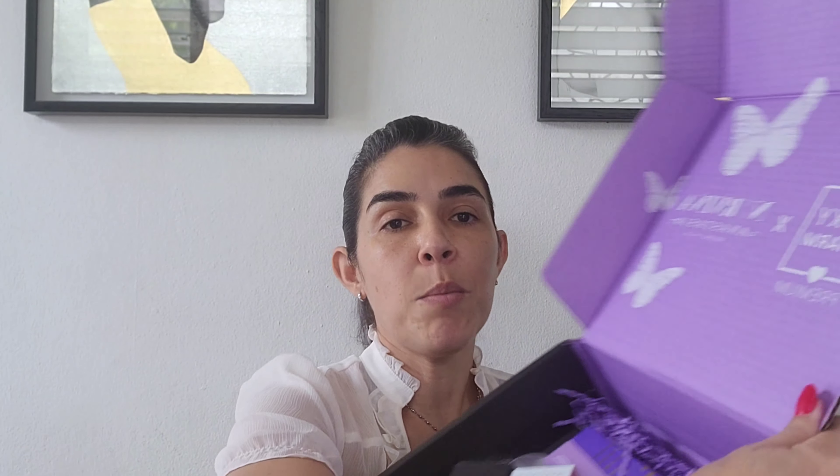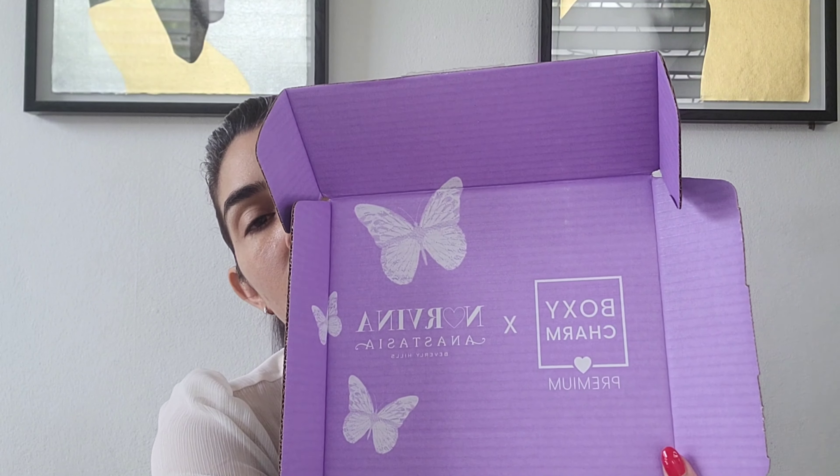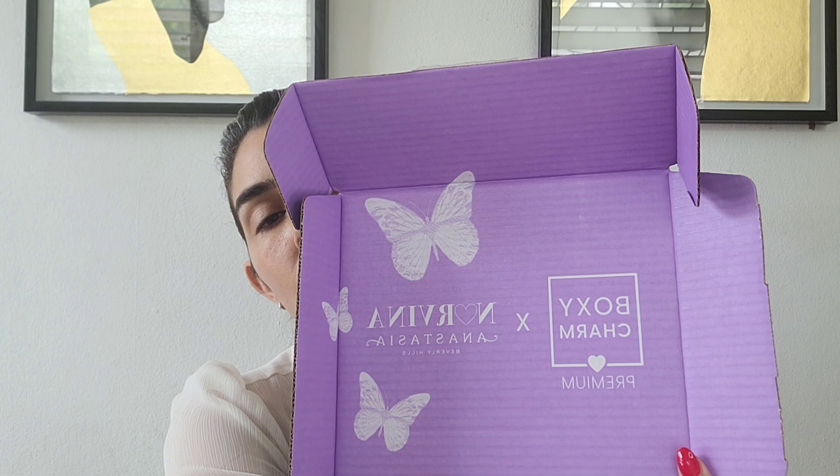Last but not least, this is the Billion Dollar Brows Brows on Point Micro Pencil. This retails for $16. For my premium box, which is the collab from BoxyCharm and Norvina from Anastasia Beverly Hills.